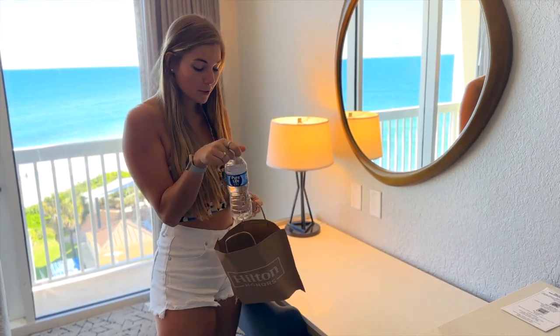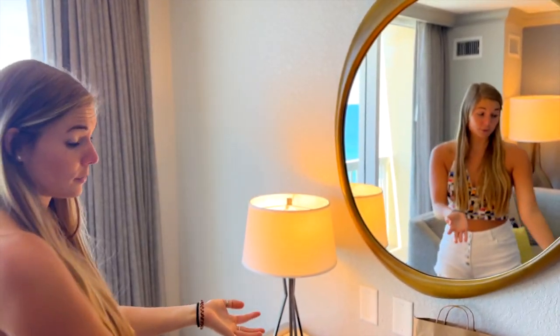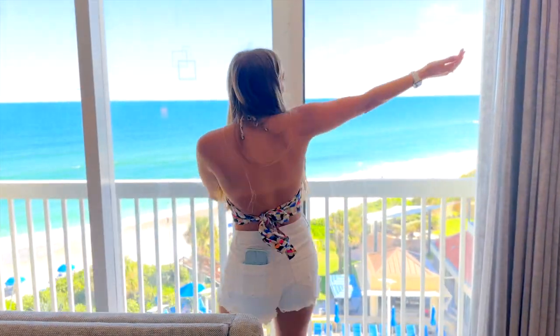They gave us some complimentary water. We got this mirror if you want to do some makeup or something. And now for the best part — the view.